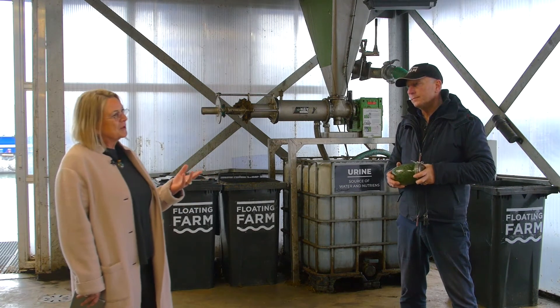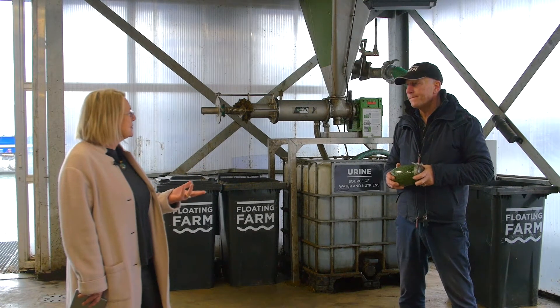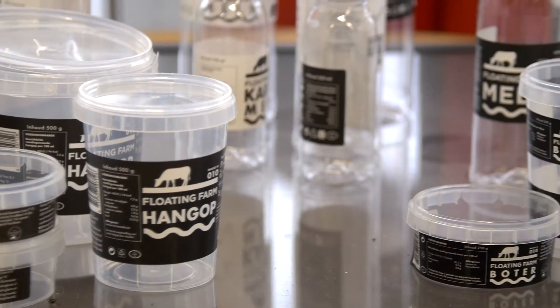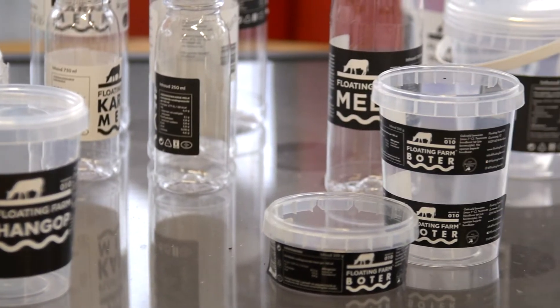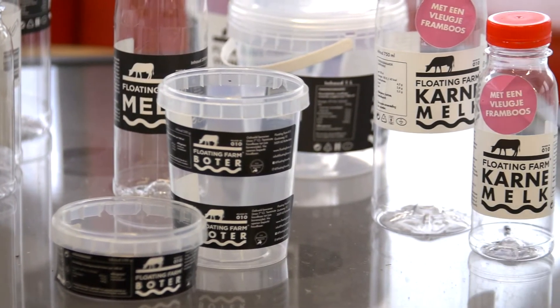Are you selling products like milk from the cows to people? Yes — we process the milk into yogurts and other dairy products, and we sell them immediately in our store here, so consumers come and visit us.